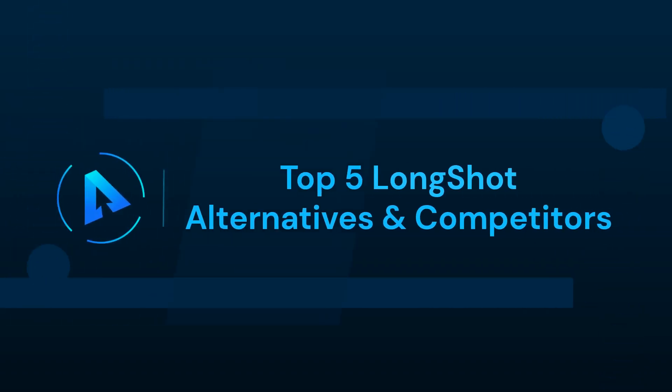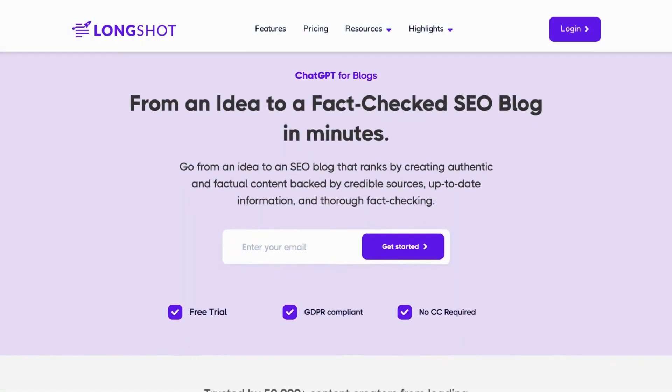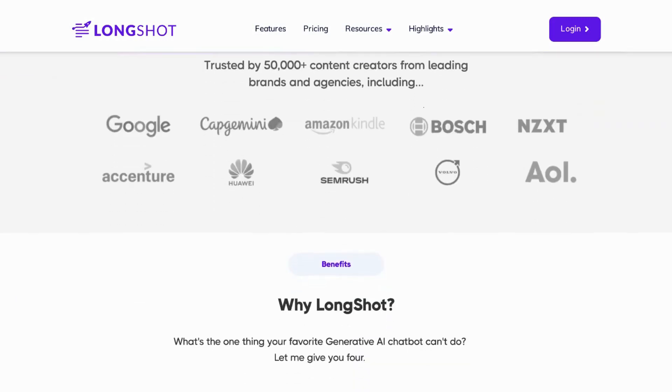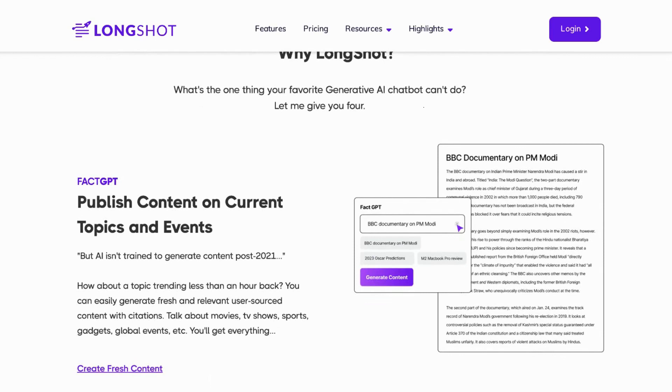In this video, we can talk about top 5 LongShot alternatives and competitors. Hi everyone, welcome to our Alternatives Koo channel. Today, we have an exciting line-up for you as we delve into the world of artificial intelligence writing tools.